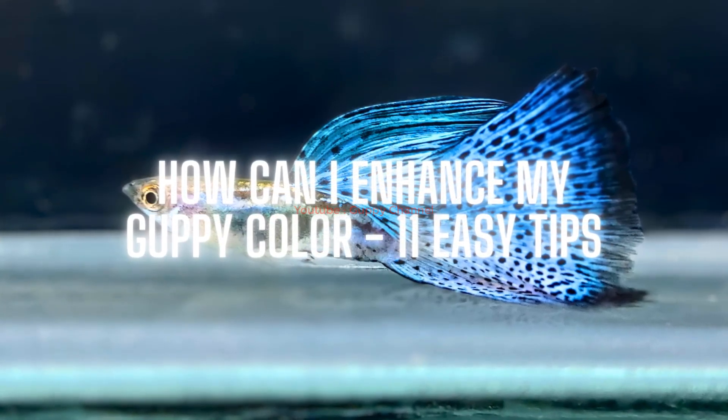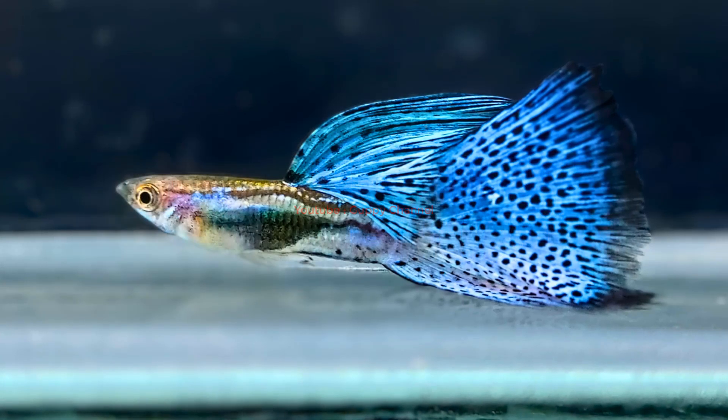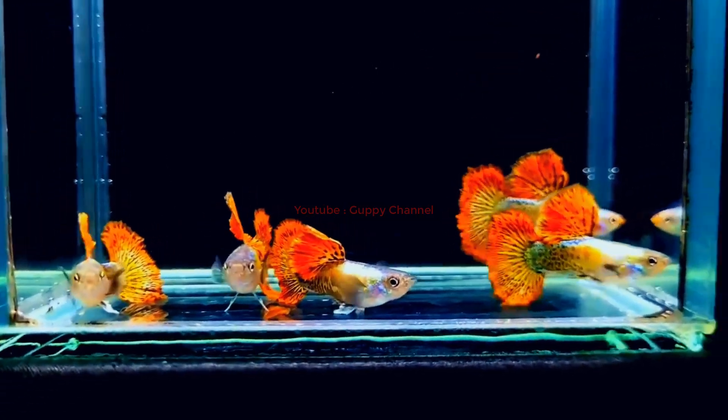How can I enhance my guppy color? 11 easy tips — in this video I'm going to share 10 easy ways to get that vibrant and attractive color on your guppies.